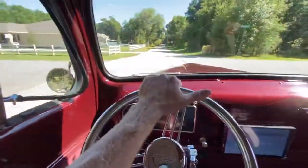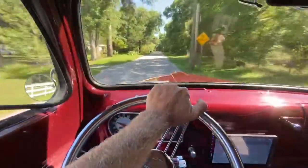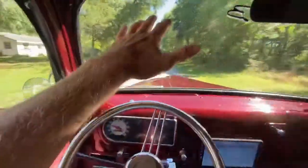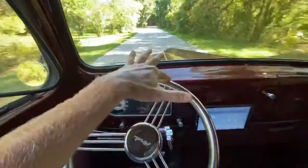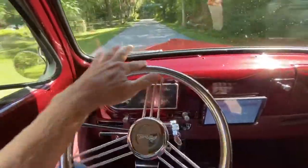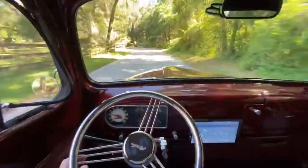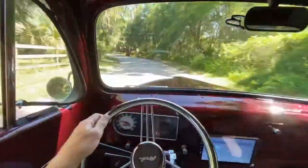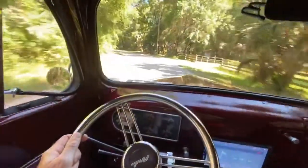It'll make you happy to push the pedal down in a safe manner. No hands — dead straight, no wiggles, no wobbles. You could steer this thing with one finger. It's an easy driver for sure, and the power disc brakes up front help tremendously to stop.